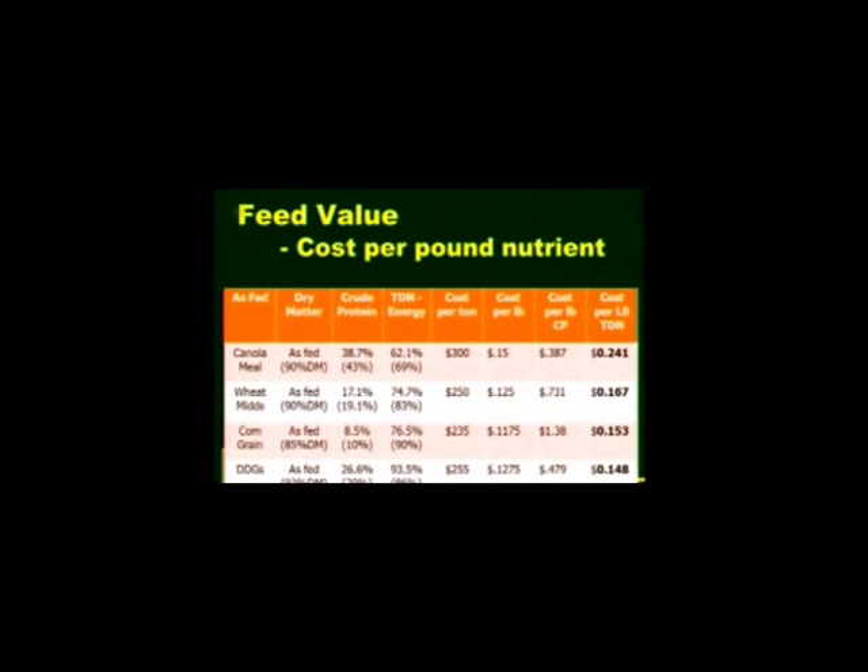If you need to add processing onto the corn, add whatever it costs — $10 to $40 a ton — and that will change the math. Please do the math at home accordingly. By the time you have the corn ground or processed, it might be cheaper than wheat mids. On the other hand, if you do it on-farm without transportation costs, corn might come out cheaper.